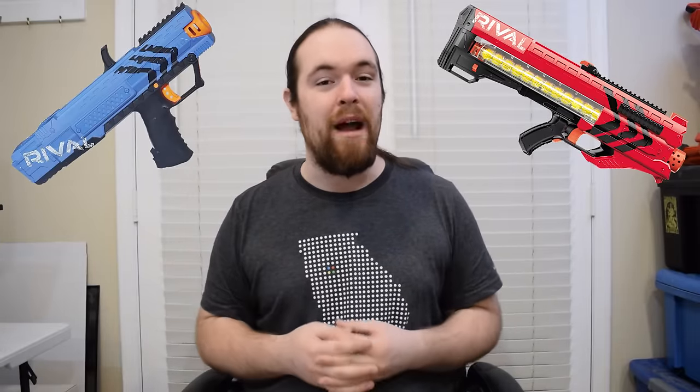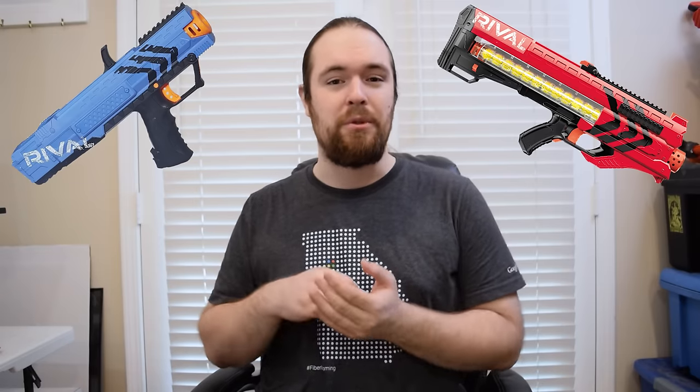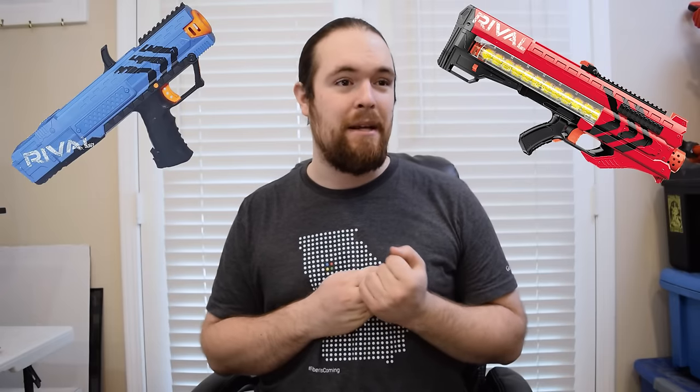And the best blaster of 2015 — drumroll please — goes to the Rival line. This should come as no surprise to anyone. The Rival line had a great start in 2015 with the introduction of the Zeus and the Apollo, with the Apollo being the entry-level blaster and the Zeus being a powerhouse that's a lot of fun to mod — just overkill, as per Out of Dart's crazy creations. I've really enjoyed the Rival line and am seriously anticipating what they bring out in 2016. It performs well, shoots great, and is super accurate. All we really need now is some cheap third-party Rival ammo so we can stock up on thousands of rounds and never run out.